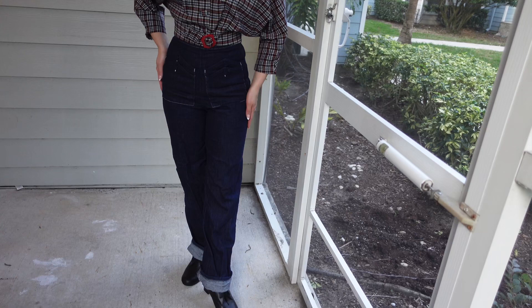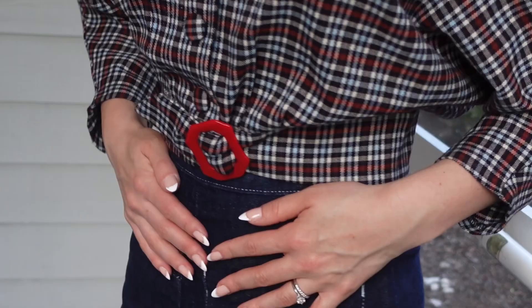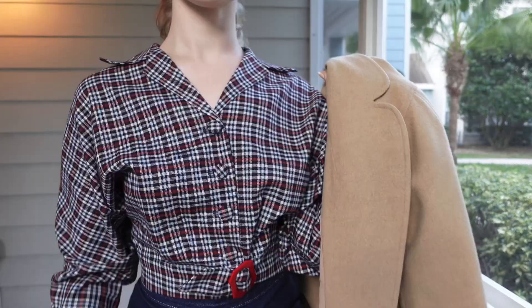For the ensemble I have paired the jacket with my 1940s reproduction dungarees, also by Freddy's of Pinewood. They zip up the side and include a bib if you want to wear them as overalls.